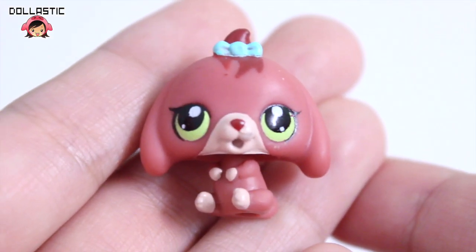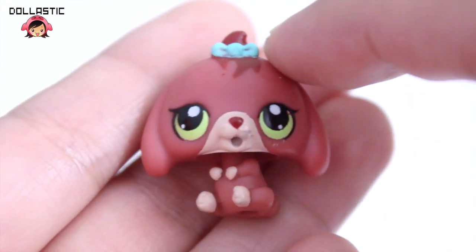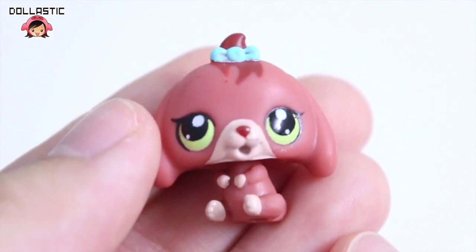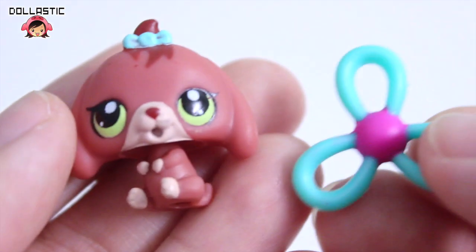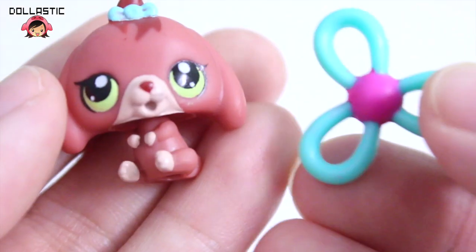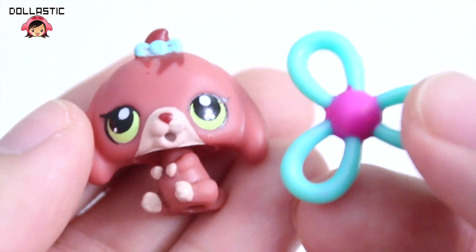And here's the puppy. She has matching color eyes to her mom, and her bow is actually painted. Her mouth is also open like the piggy's, but she did not come with a baby bottle. Instead, she came with this little thing which kind of looks like a chew toy — because she's a dog, I think it makes sense for this to be a chew toy.